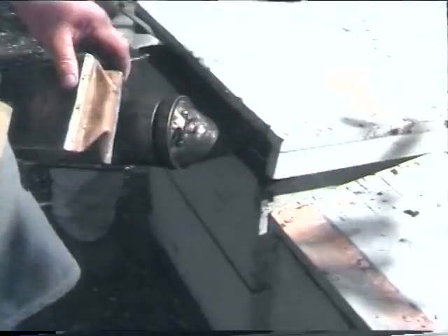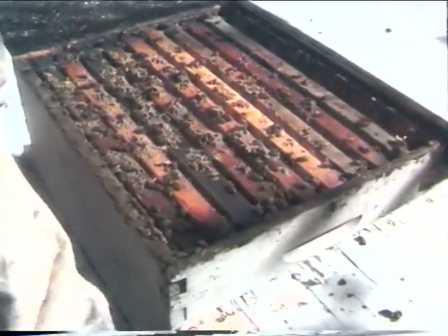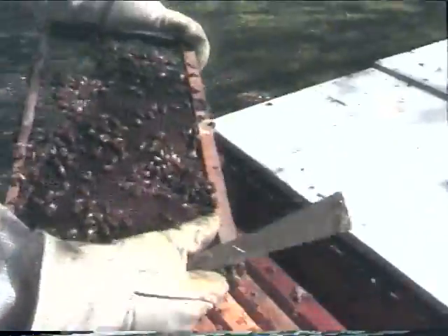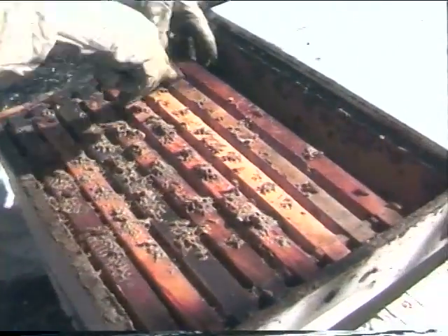The minute you open these things off, you give them a little shot of smoke. That cools them down. We've been pulling some frames of brood out of here to fix all their hops — it's called robbing. In fact, you can take frames of brood and take them to other hives.